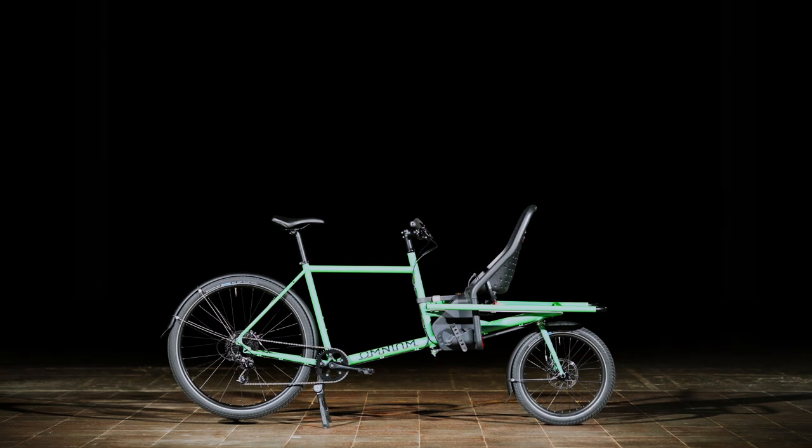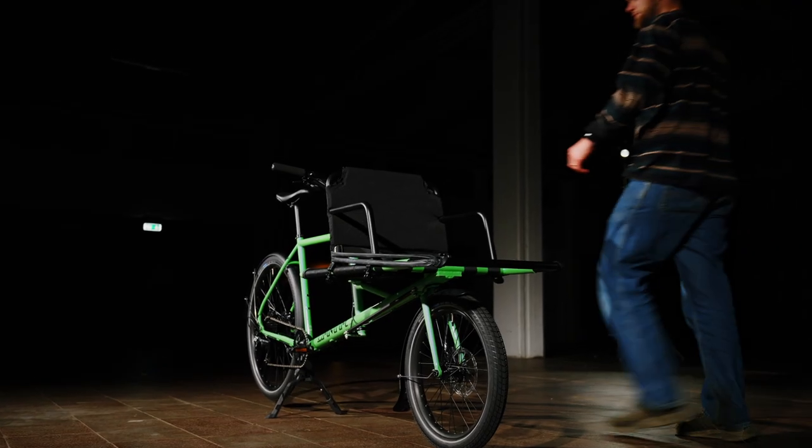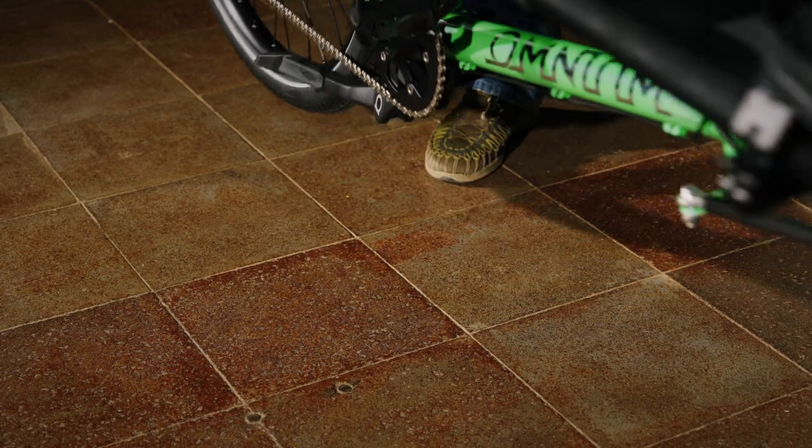We even have a child seat for that extra precious cargo. When that precious cargo outgrows the child seat, our backrest is ready to take over. You could also just take your friends for a cruise.